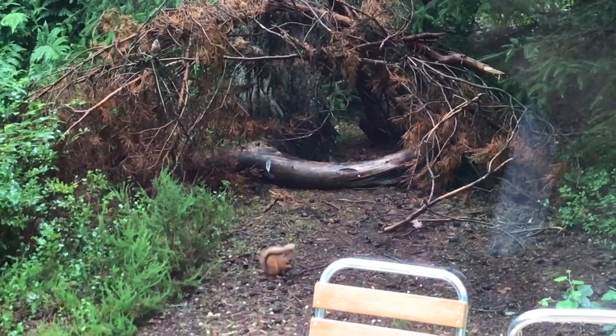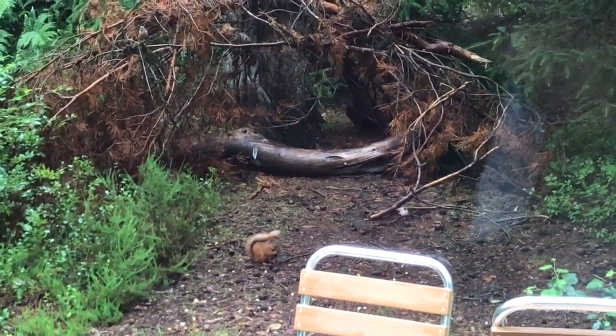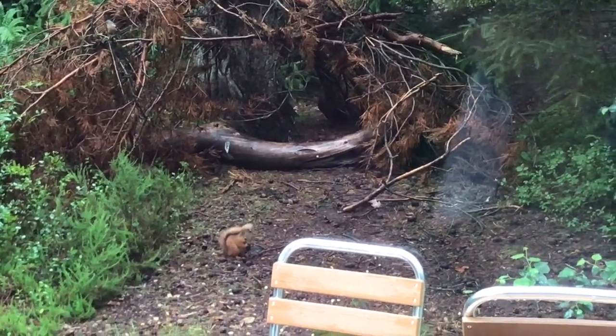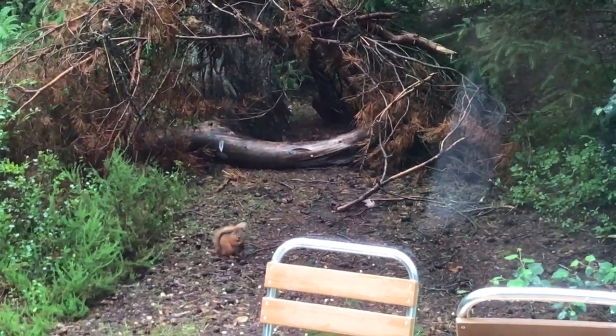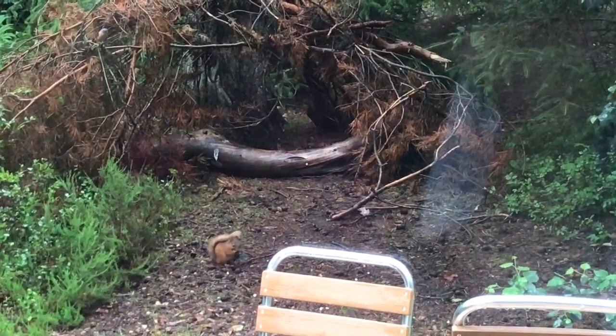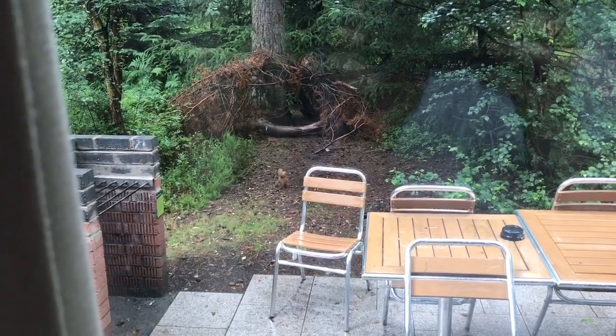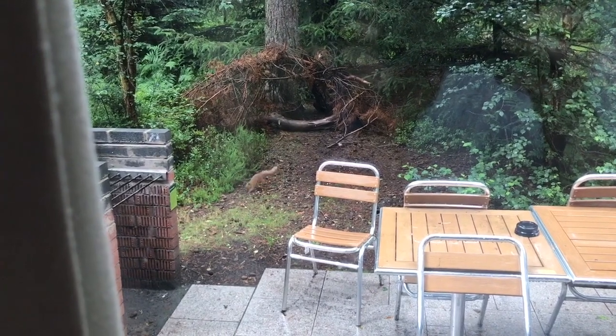He ran off up there, looks like he buried some, and then he's gone. So have you just scattered them? No, we just threw them out this morning. Because there was loads of birds around, so I thought I'd throw some more out. And then this little one scampered by. He's running around now.